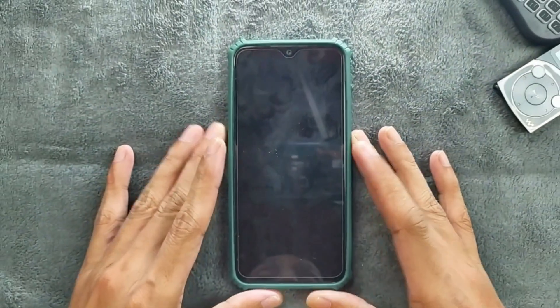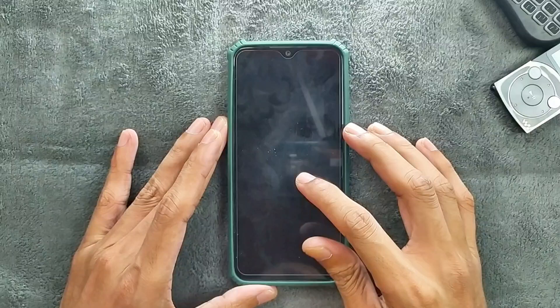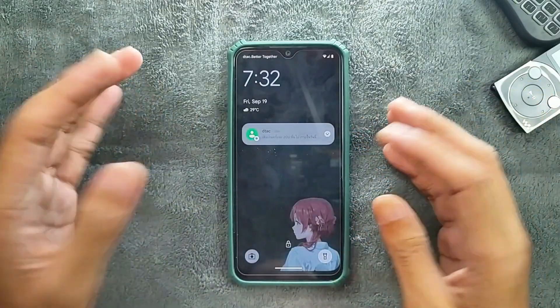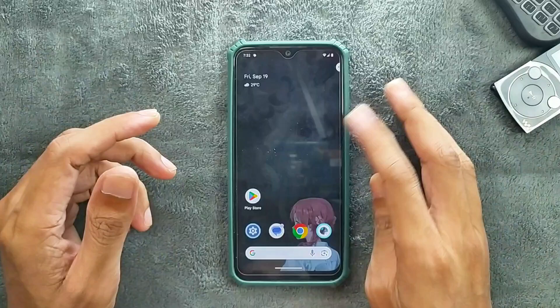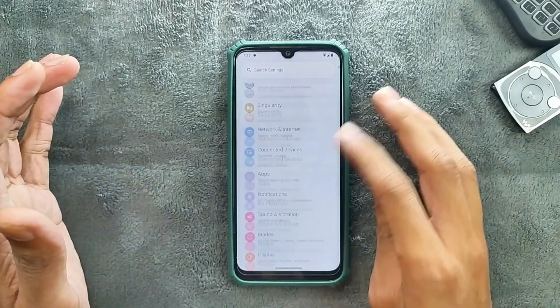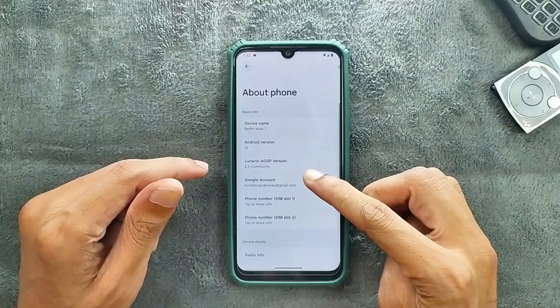Hey guys, welcome back to another custom ROM review for the Redmi Note 7. This time we have Lunaris OS, which is based on Android 16. This is the first time I'm using this ROM — I haven't tried it on any other devices. It is kind of working well, as you can see here.